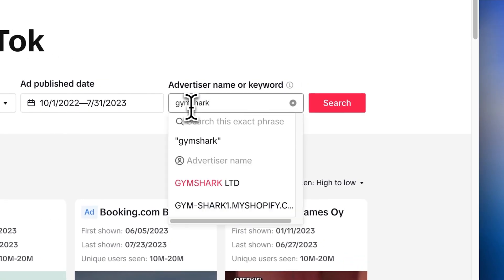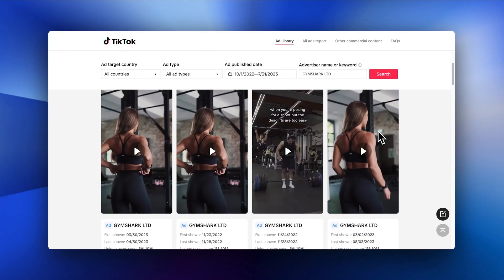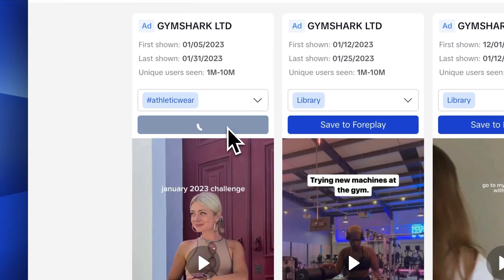Now let's get into an all-new place for you to find ad inspiration. Separate from TikTok top ads, the new TikTok ad library allows you to search by brand and see historical advertising. This is a mirrored experience to saving from the Facebook ad library. With our Chrome extension installed, select a board and click save — this will save the content to Foreplay forever. I want to thank the dev team for getting this out so quickly.